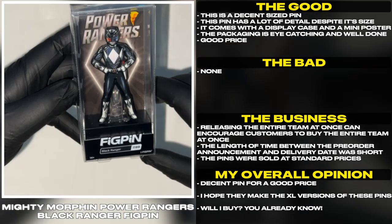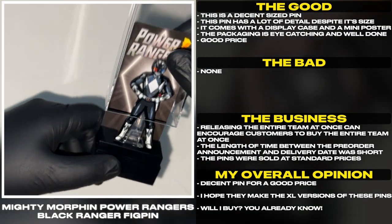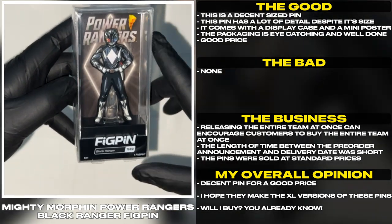This is a decent sized pin. This pin has a lot of detail despite its size. It comes with a display case and a mini poster. The packaging is eye catching and well done.